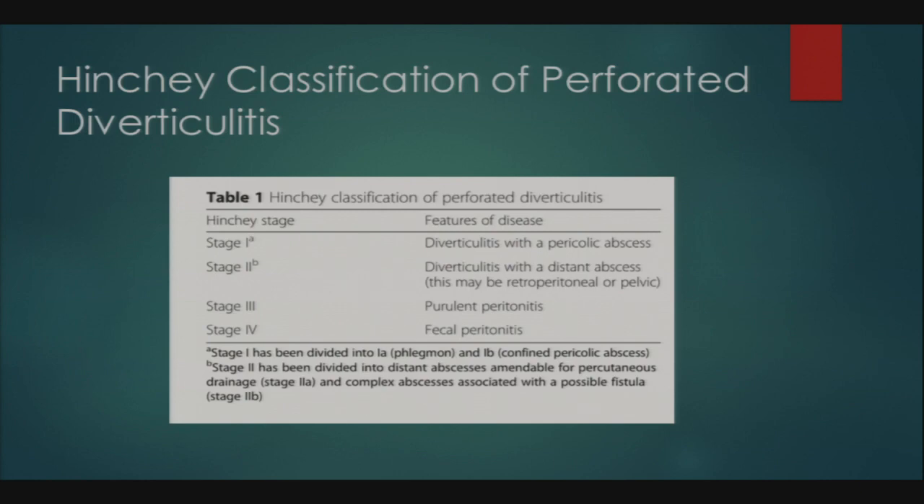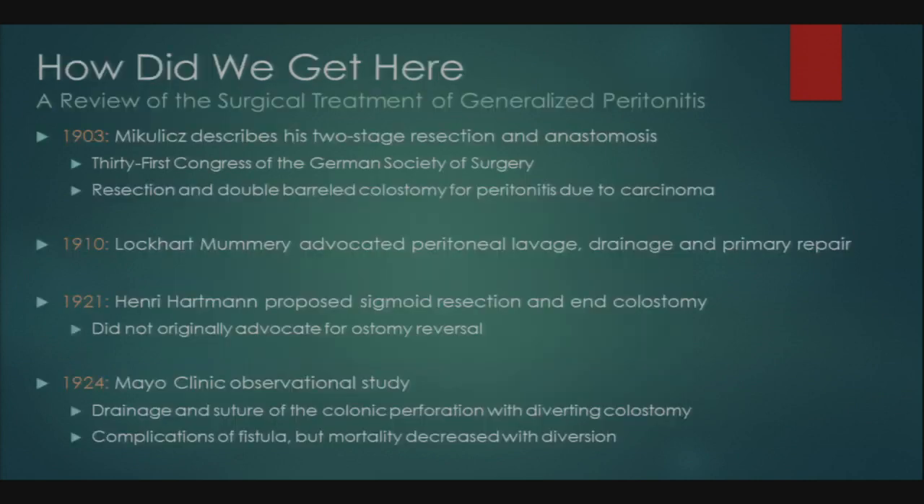Looking at the history of surgical intervention for perforated diverticulitis, it's important to know where you've been. In 1903, at the 31st Congress of the German Society of Surgery, Dr. Mikulicz described his two-stage resection and anastomosis, using double barrel colostomies for peritonitis due to carcinoma and perforation. This was soon adapted to treat perforated diverticulitis. In 1910, Lockhart-Mummery advocated peritoneal lavage, drainage, and primary repair, but critics noted it was difficult to repair inflamed tissue.